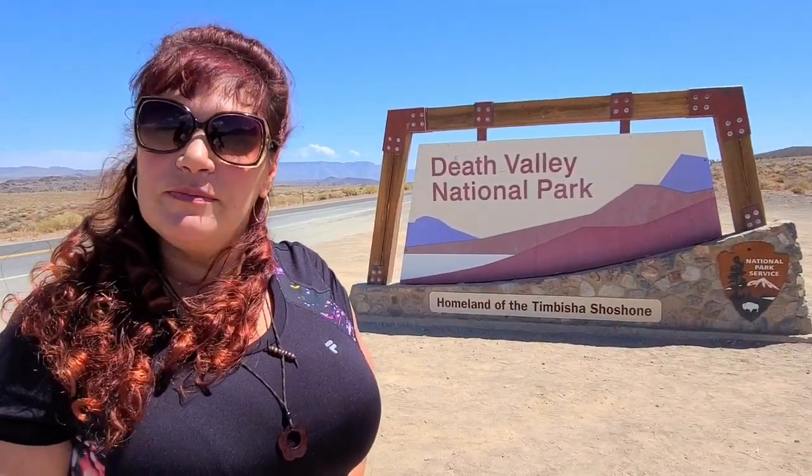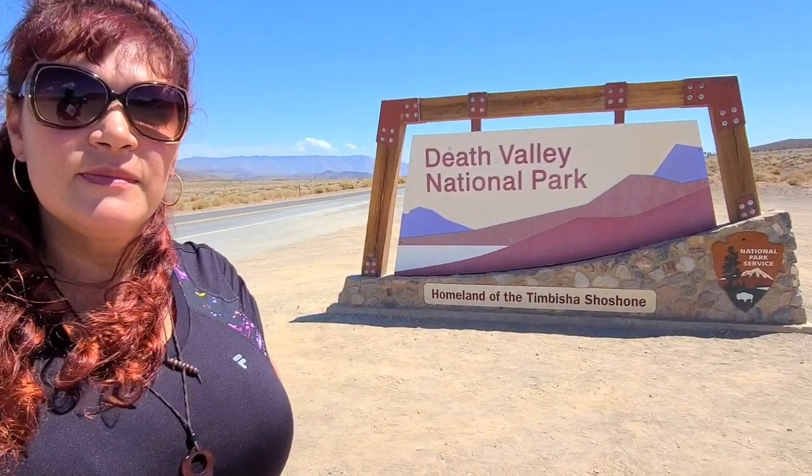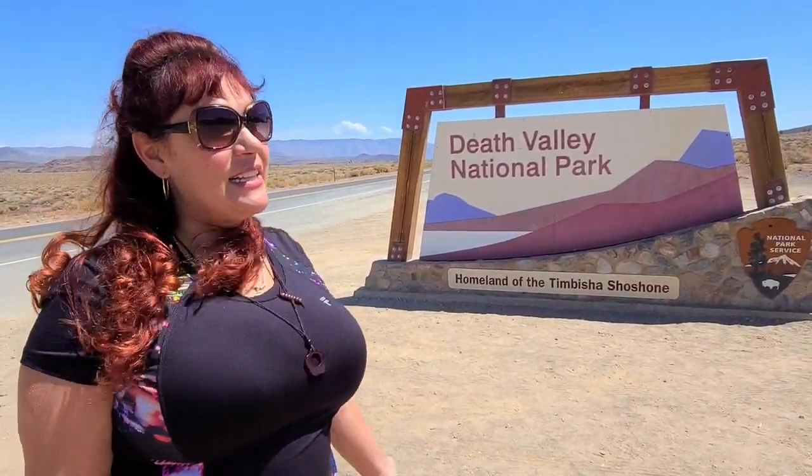We are going home. Are we lucky enough that to drive home we get to go through Death Valley? We are lucky to be here in 100 degree weather, and we are actually lucky to have water with us, otherwise we would die in Death Valley.